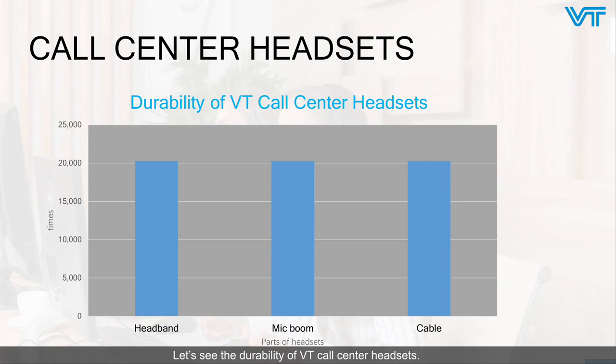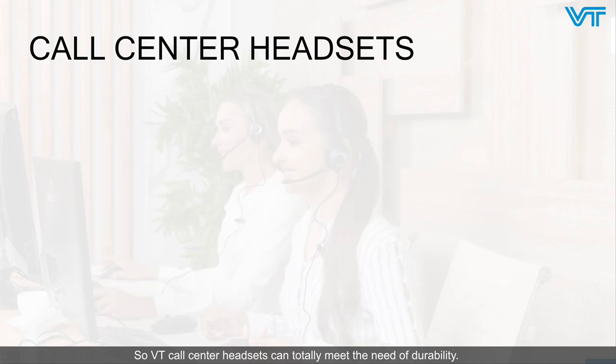Let's see the durability of VT call center headsets. As we all know, headsets mainly consist of the headband, microphone, and cable. As we can see from the bar chart, all of them can be rotated and twisted more than 20,000 times, which totally demonstrates the durability of VT call center headsets. So VT call center headsets can fully meet the need of durability.